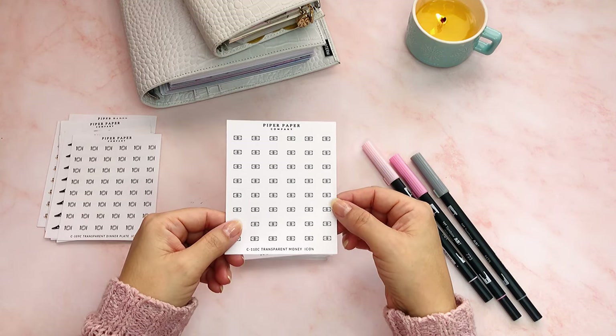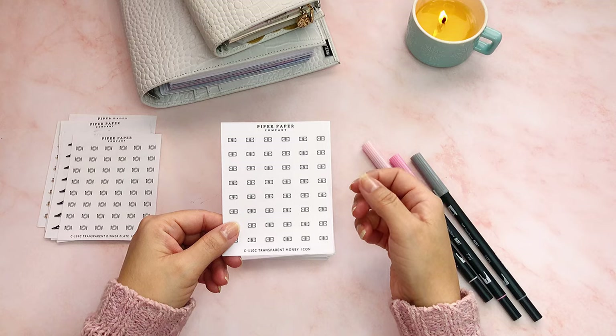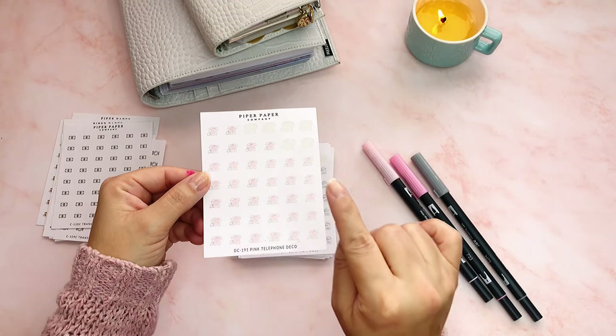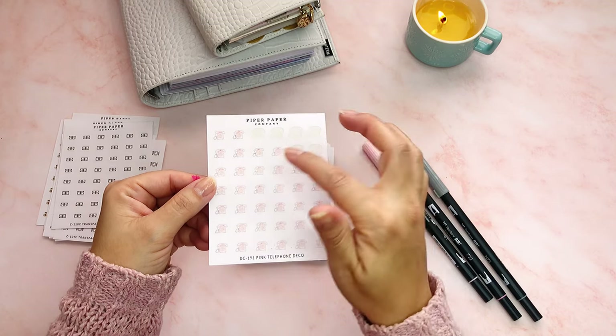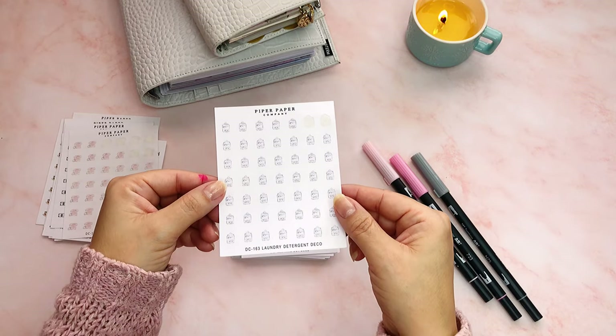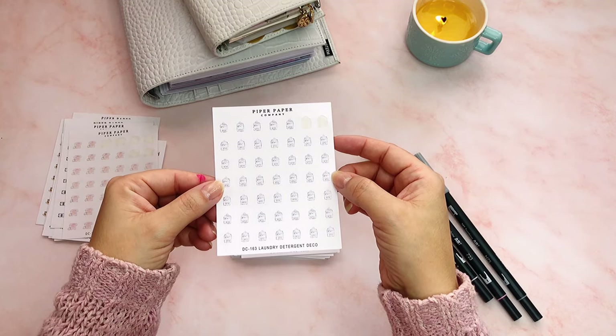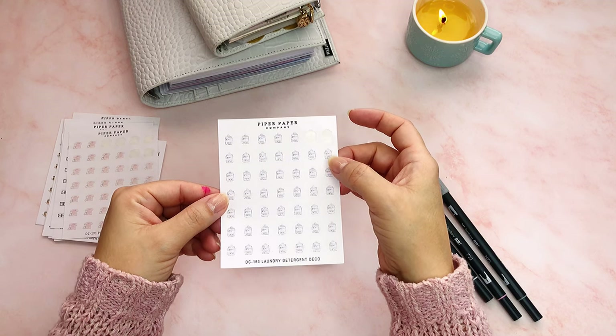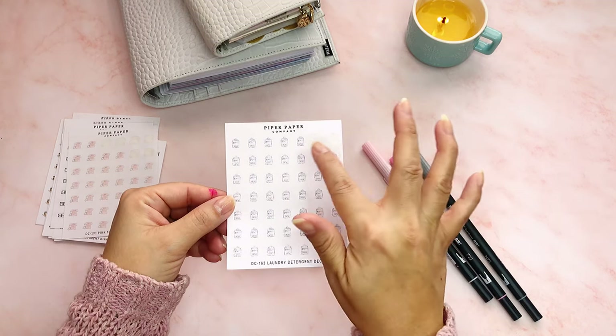This is just money — I like to budget, so I was thinking maybe these would be for paydays. These are like pink little old-fashioned phones but they're so pretty. I use this when I have to make a phone call. These are laundry icons — like acrylic containers with some laundry detergent in them, and I've used these for when I have to do laundry.